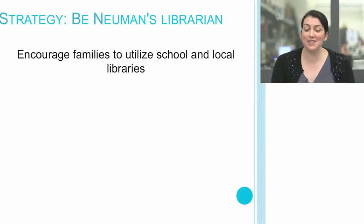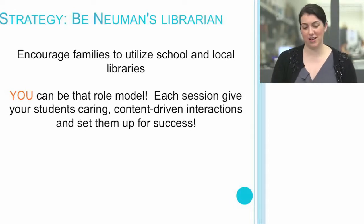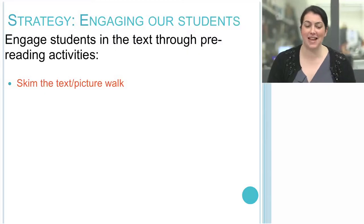You can encourage families to utilize school and local libraries. You can be that role model. Each session, give your students caring, content-driven interactions and set them up for success.